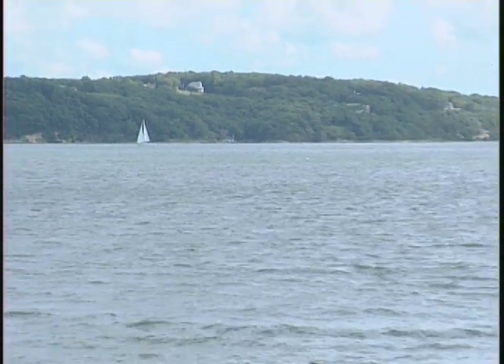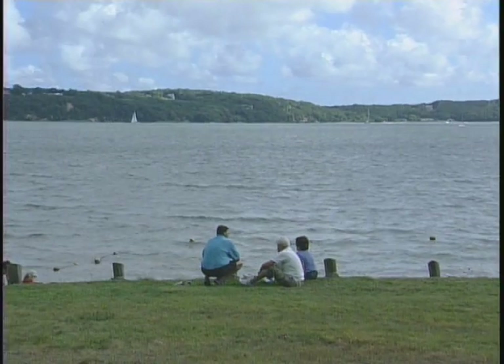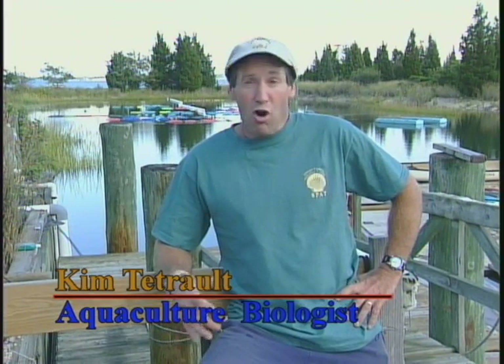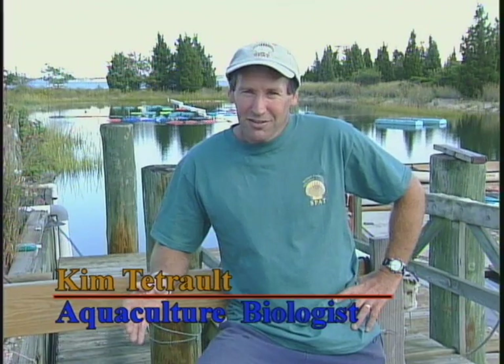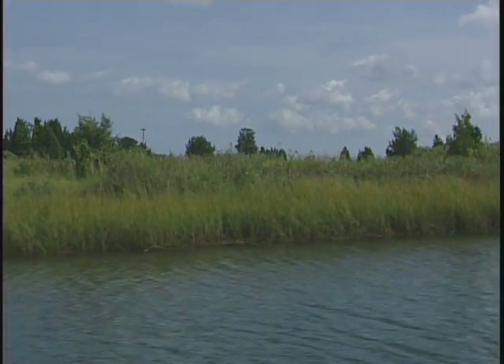Out here in the Peconics, brown tide — an algae species that is what we call an invader or an invasive species, also called a harmful algae bloom — came in here out of left field, had never been around before, and came in and devastated the Peconic Bay system.